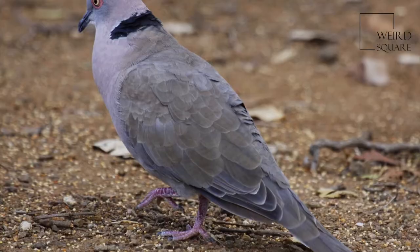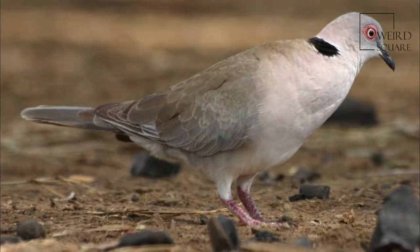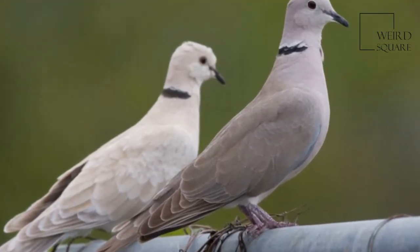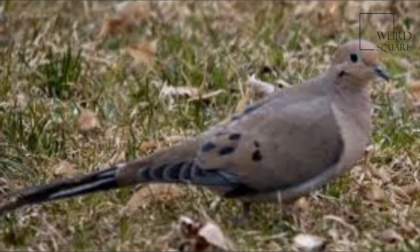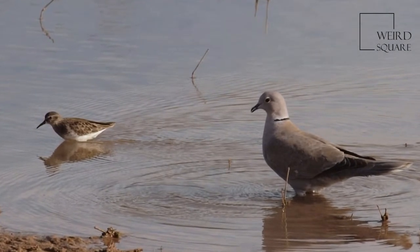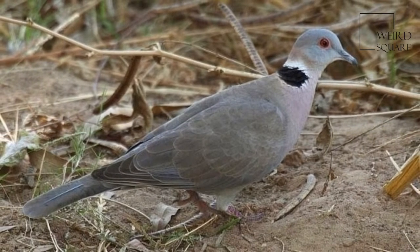Its back, wings and tail are pale brown. The head is grey and the underparts are pink, shading to pale grey on the belly. There is a black hind neck patch edged with white. The legs and a patch of bare skin around the eye are red. When flying, it shows blackish flight feathers and extensive white in the tail, the latter being a distinction from the similar but larger red-eyed dove.